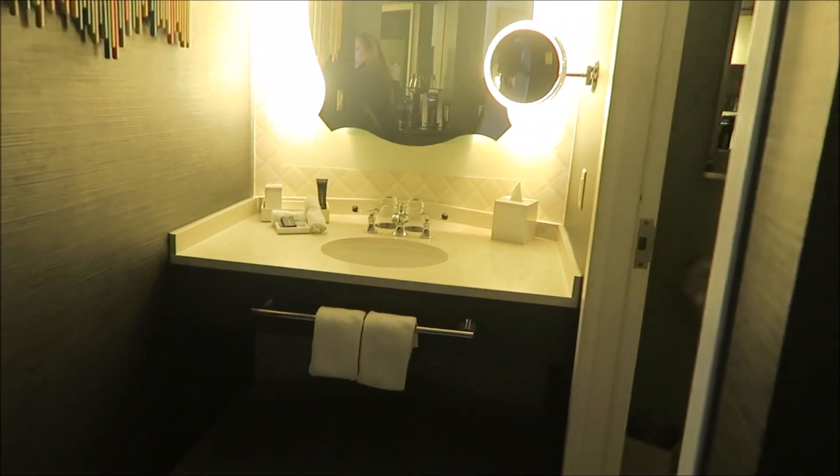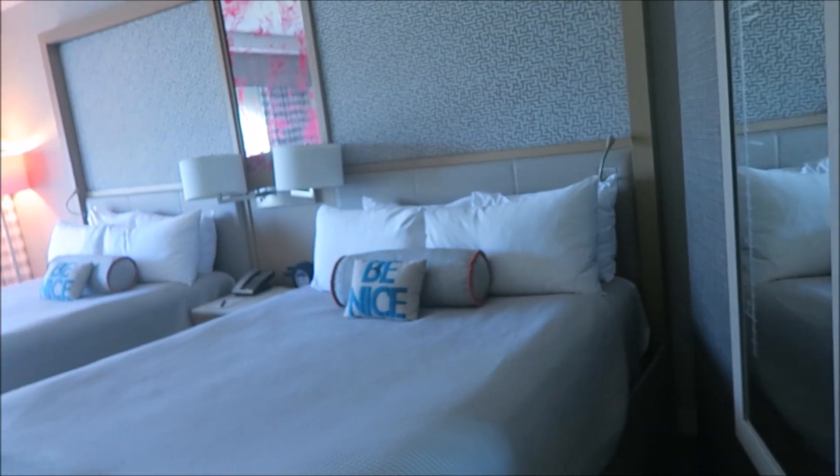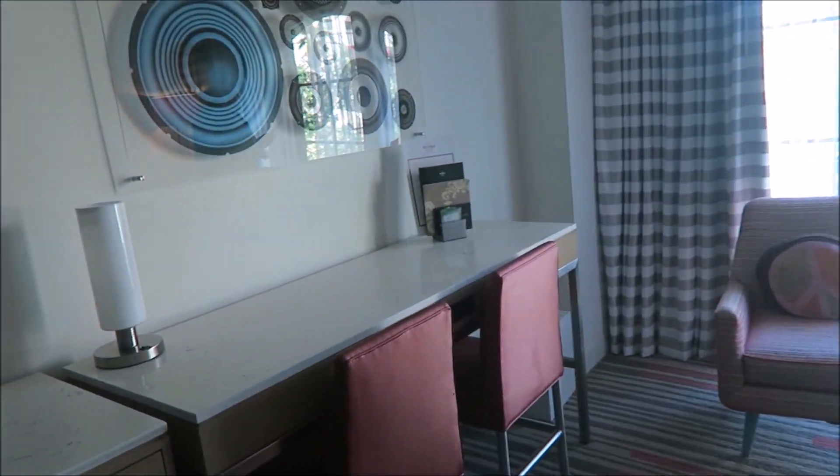As you can see, no detail is left forgotten in the hotel rooms. They have drumstick-type art on the walls; this mirror shows a ton of celebrities and how tall they are; there are records on the wall. It was a very cool, very themed room, and the size is pretty big.